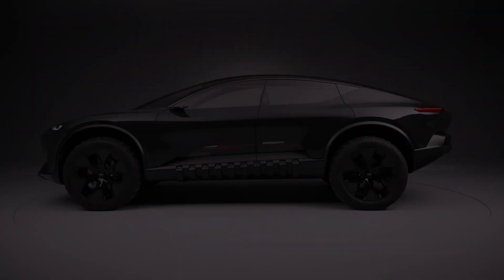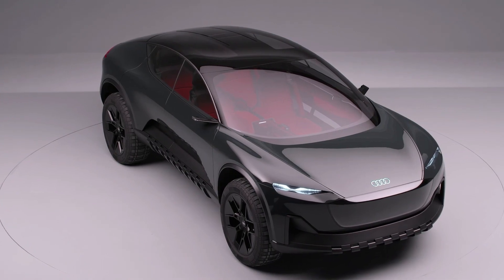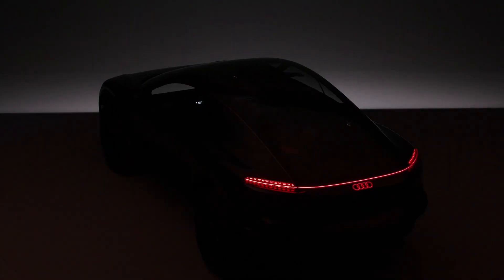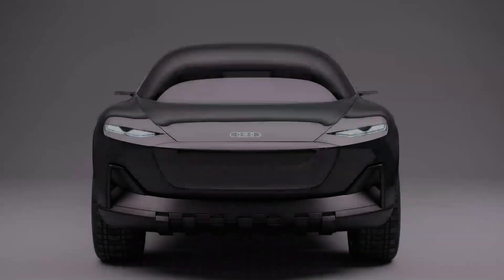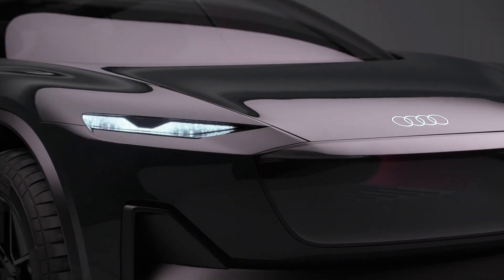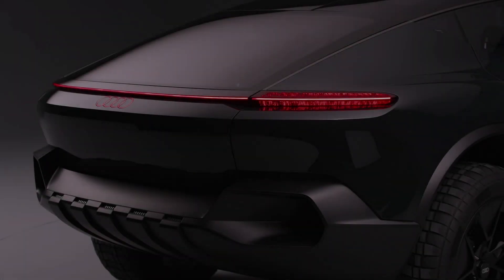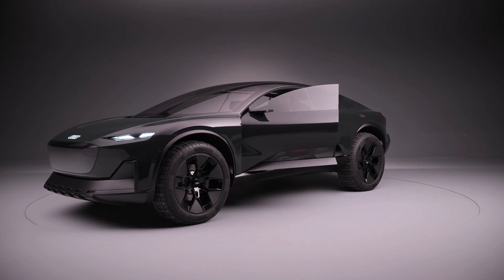A week ago, Audi showed us its newest concept, the ActiveSphere, a futuristic crossover for fans of outdoor activities. It is not difficult to see that the flashy appearance of the ActiveSphere is something like a mix of a sports coupe and e-tron GT that has been lifted up a little bit and increased in size. At the same time, the automaker calls its newest concept a luxury coupe that turns into a pickup.